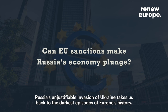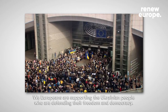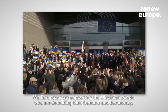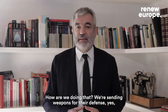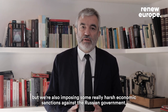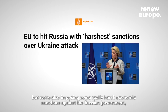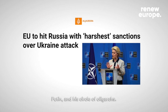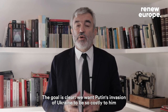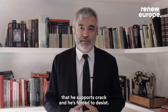Russia's unjustifiable invasion of Ukraine takes us back to the darkest episodes of Europe's history. We Europeans are supporting the Ukrainian people who are defending their freedom and democracy. We're sending weapons for their defense, but we're also imposing some really harsh economic sanctions against the Russian government, Putin and his circle of oligarchs. The goal is clear: we want Putin's invasion of Ukraine to be so costly to him that his support cracks and he's forced to desist.